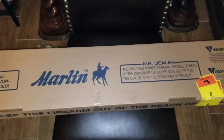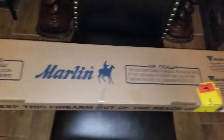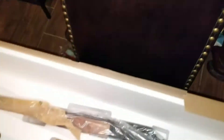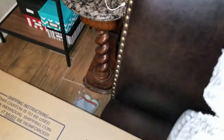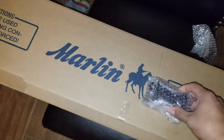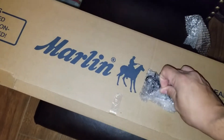And here we are. Still got the sticker on it. Go ahead and open it up. I have here the owner's manual — put that down here. Get this foam out of here, set that over here, out of the way. This is the trader guard, I believe — a safety feature to keep it locked up. Let me take that out real quick.